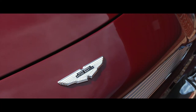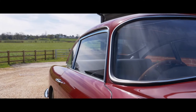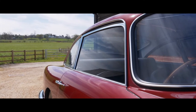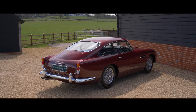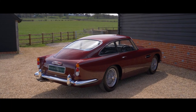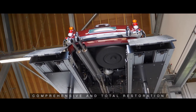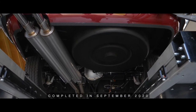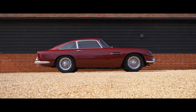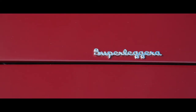After owning the car for some 47 years in total, the next and last owner purchased this rare and desirable car from Blaine's estate via auction, before appointing the famed Aston Martin Works to carry out a comprehensive and total restoration, commencing in 2017 and completed in September 2020.